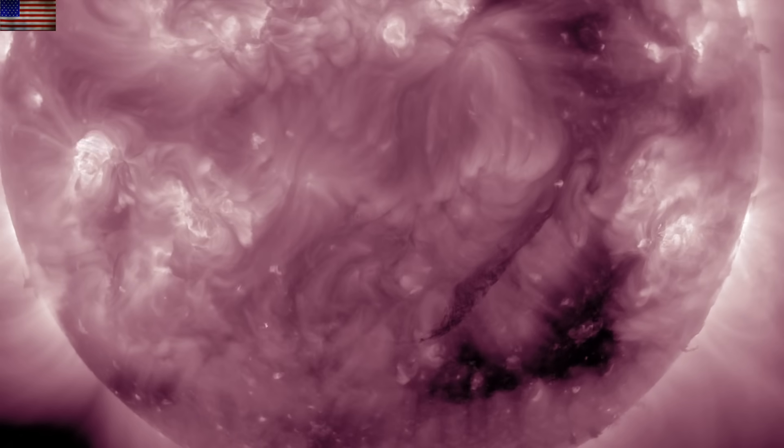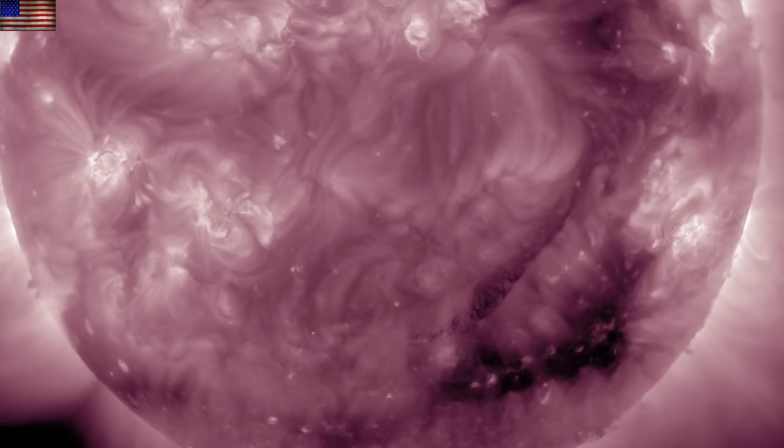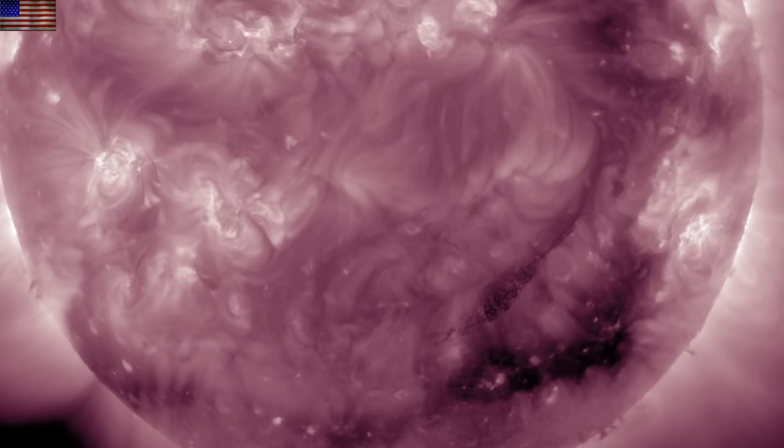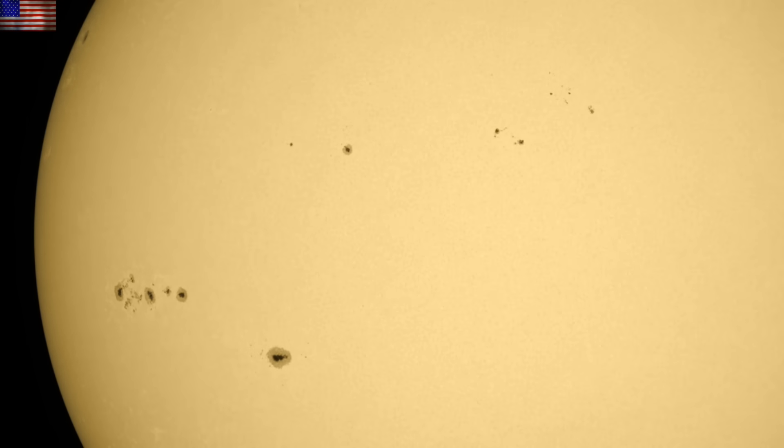The large plasma filament just behind the coronal holes is now departing the Earth-facing heliographic longitudes, which is good because that was a big one. While flaring levels have remained fairly low, we do have a moderate-size, high-complexity region incoming on the south.